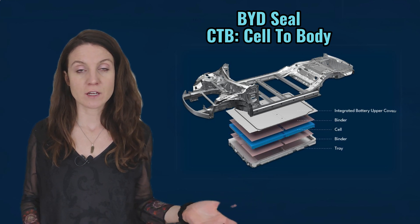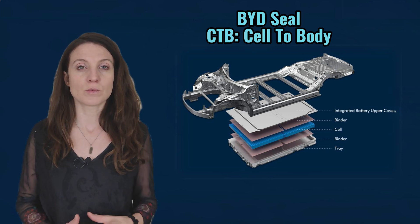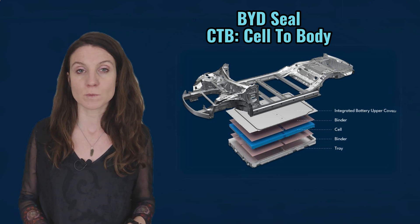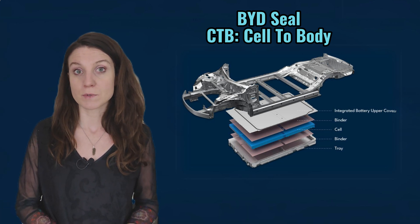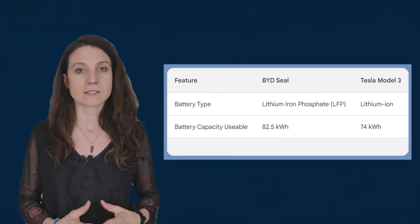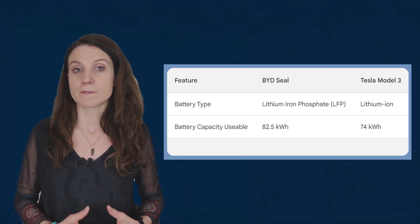Now let's talk batteries and charging. The BYD SEAL uses a CTB, or cell-to-body structural battery system, which Tesla is currently only using in the Model Y. Probably due to low production capacity of the new 4680 cells, the Tesla Model 3 Long Range is still equipped with NMC batteries with 2170 cells from LG or Panasonic. It looks like they will be replaced with prismatic cells or 4680 cells in the future. The BYD SEAL Premium uses an LFP blade battery with a usable capacity of 82.5 kilowatt hours, while the Tesla Model 3 Long Range NMC battery has a usable capacity of 74 kilowatt hours — an 8.5 kilowatt hour difference.